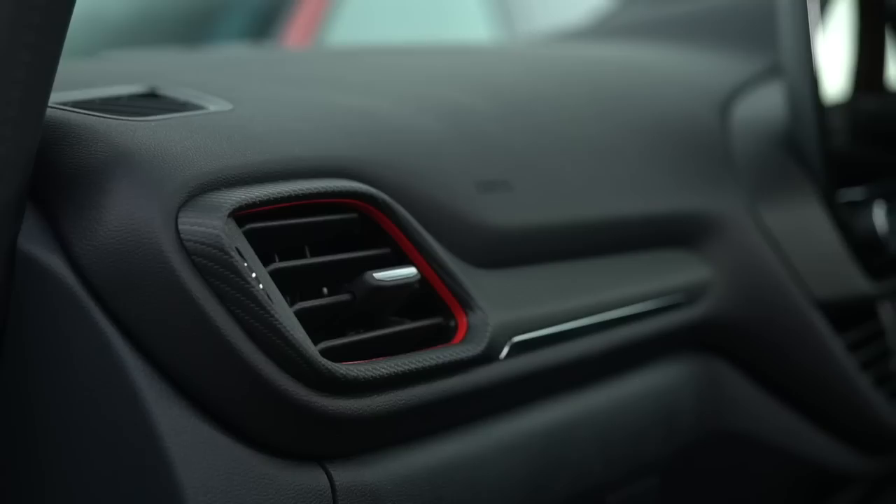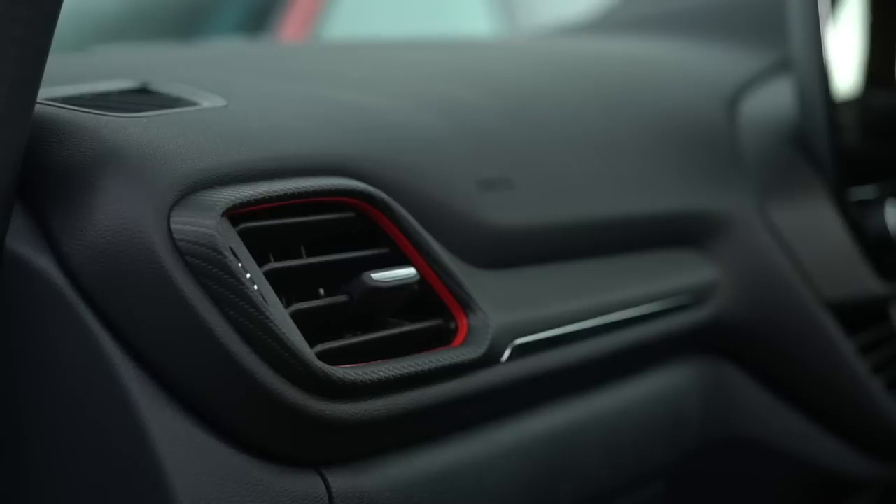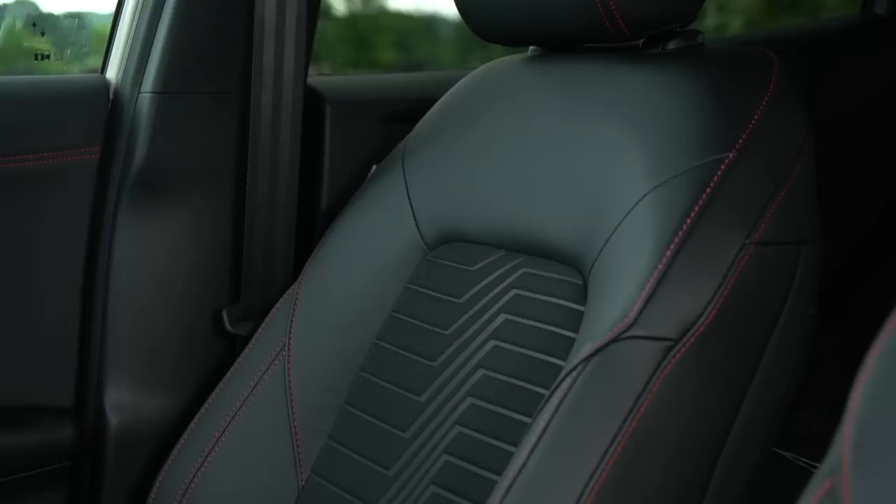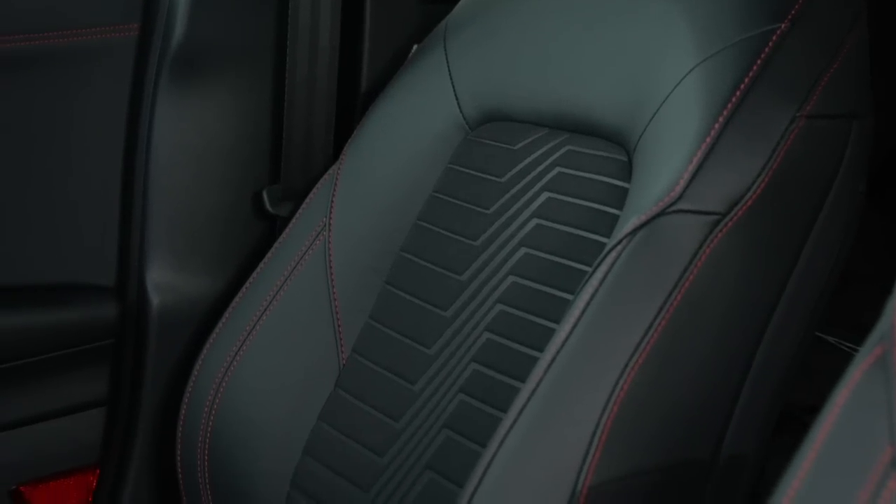The carbon fibre trim is one of the reasons why I think the ST-Line really lifts this interior. And there are splashes of red too — because sports. But we'll get onto splashes of red in the Mokka. Want to have a look?